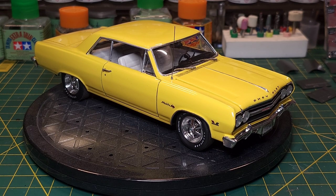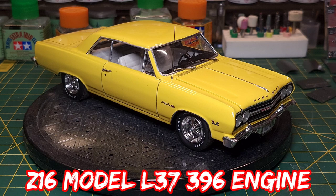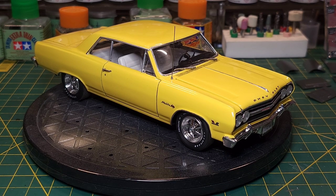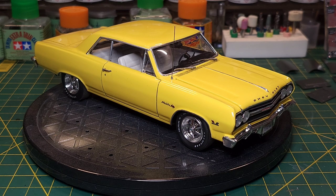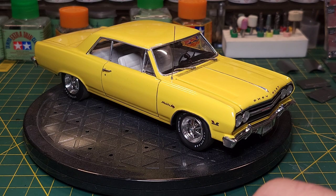So I'll start off with the first part of the question, which is my favorite build of mine, and that would be this 1965 Chevy Chevelle. It's a ZL1 - the model is a ZL1 - and so it's got a bit of a different package than any SS or a regular Chevelle.